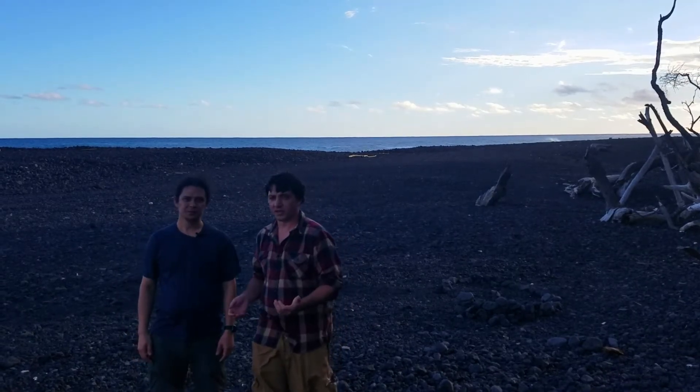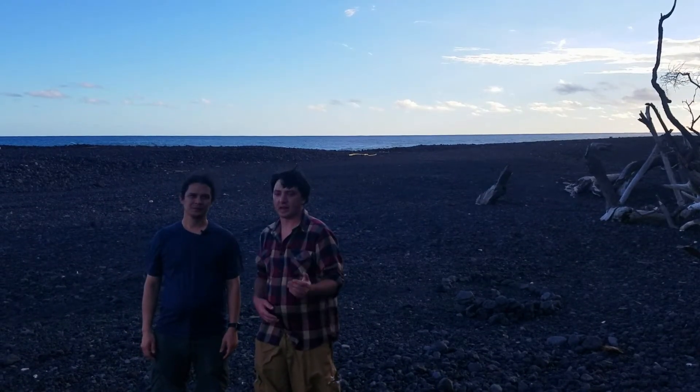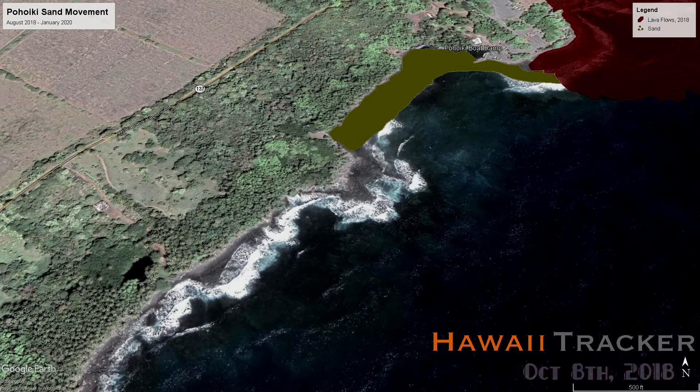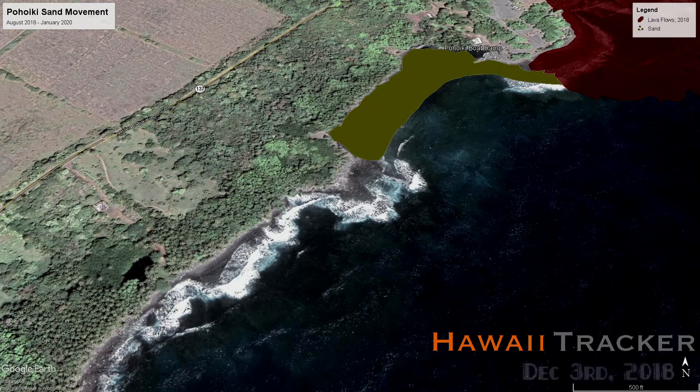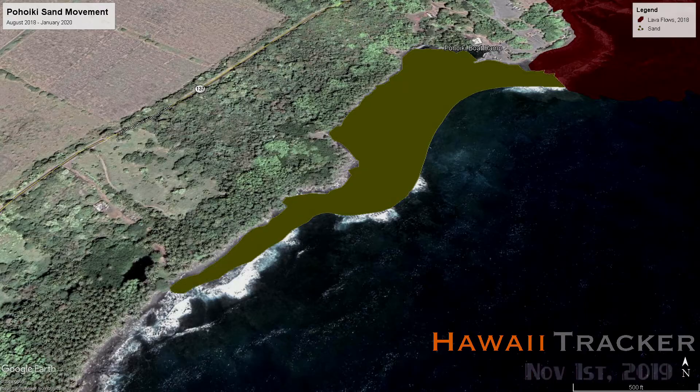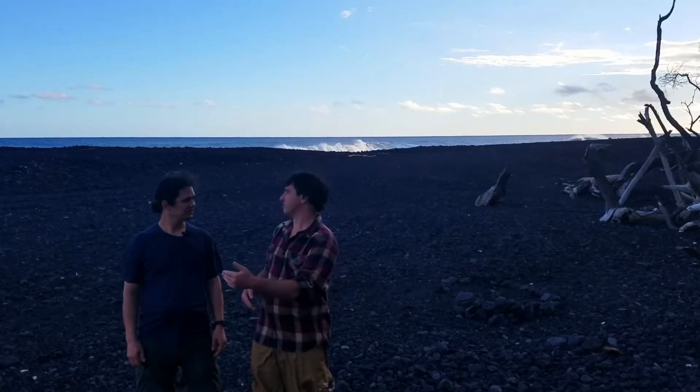What we did is we mapped out the sand progression over time using aerial footage. We looked at the low water line — where we were able to see the sand in the water, the furthest out we were able to take it — and we progressed that from the end of the eruption to today. What we see is just this steady progression.